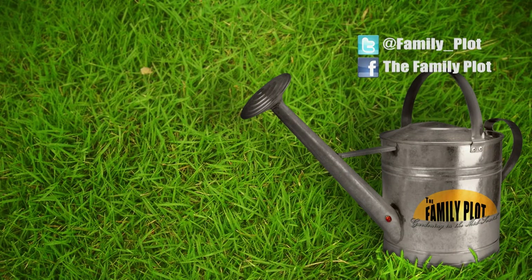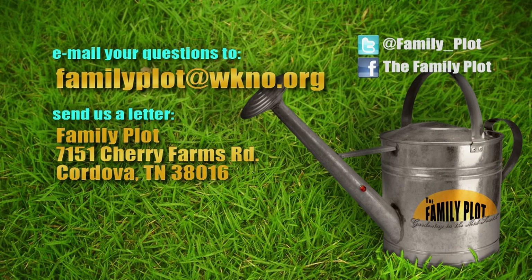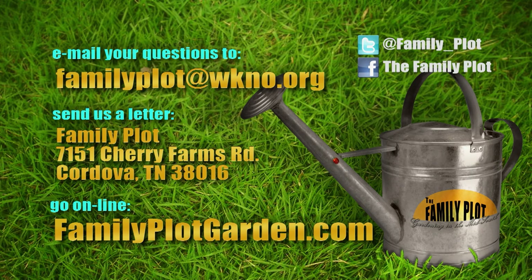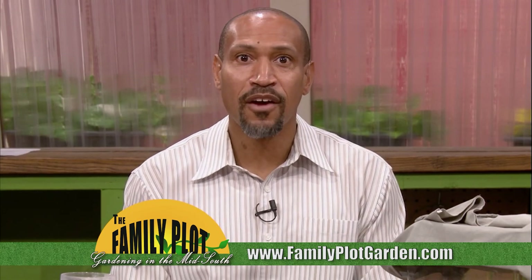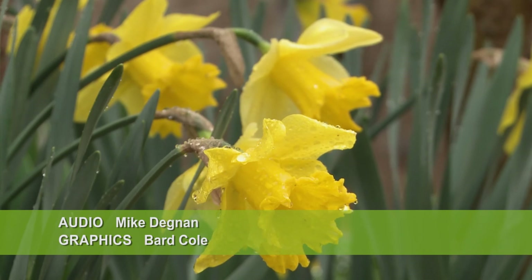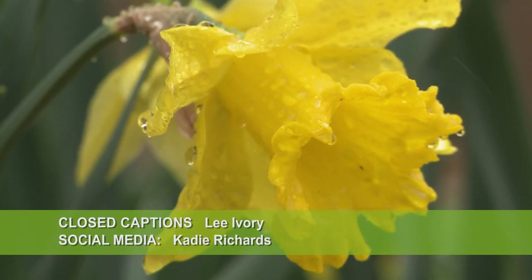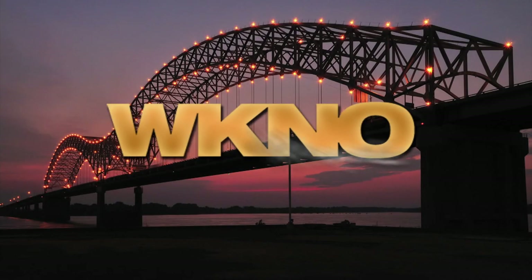Mary and Mr. D., we're out of time. It's been fun. Thank you. Remember, we love to hear from you. Send us an email or letter. The email address is familyplot@wkno.org, and the mailing address is Family Plot, 7151 Cherry Farms Road, Cordova, Tennessee 38016. Or you can go online to familyplotgarden.com. It's about time to put seeds in the ground and start this year's garden. If you have any gardening questions, go to familyplotgarden.com to get answers — we have hundreds of videos on all sorts of gardening topics. Be sure to join us next week for The Family Plot, Gardening in the Mid-South. Be safe.